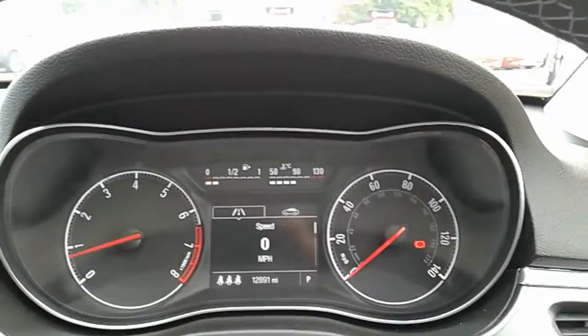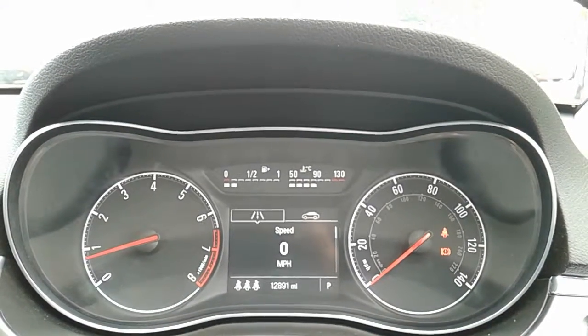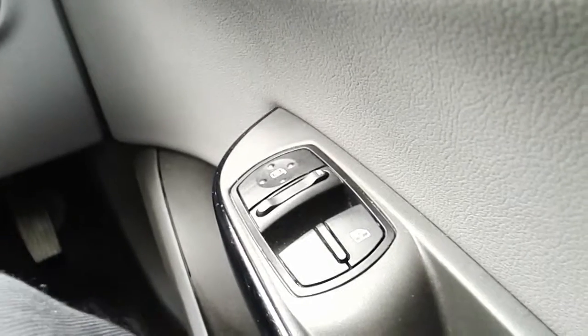Moving on to the dashboard, it's electronically lit up which makes it easy to see. You can see that this car has done 12,891 miles. The car has also come with automatic rain-sensing wipers, automatic lights, electronic wing mirrors and front electric windows.